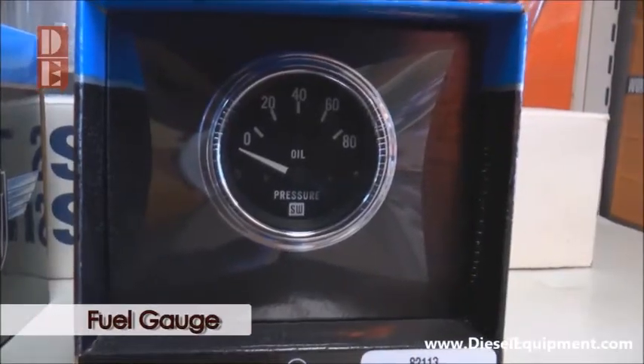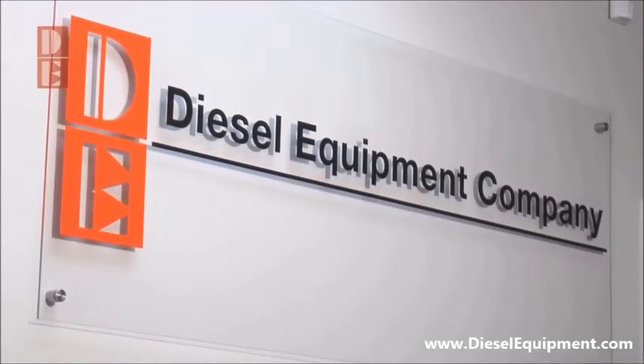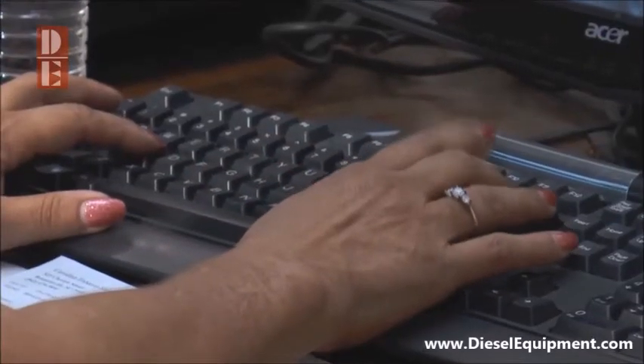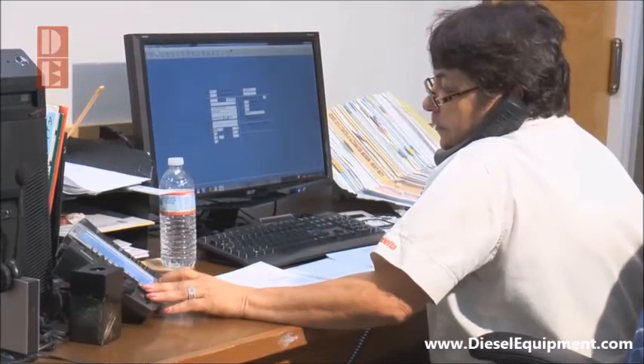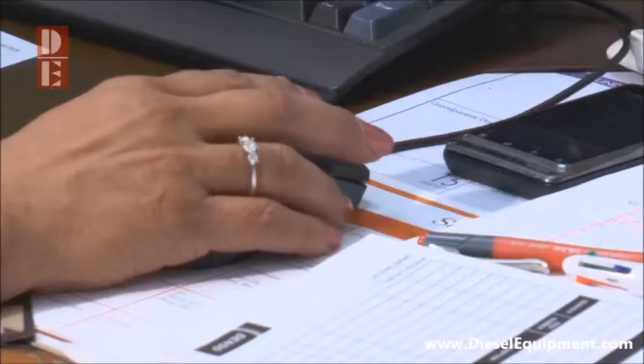Need a gauge? Whether it's a fuel gauge, tachometer, or hour meter, you can find it here. Orders can be placed online, over the phone, via fax, from our parts counter, or by emailing your local sales representative.